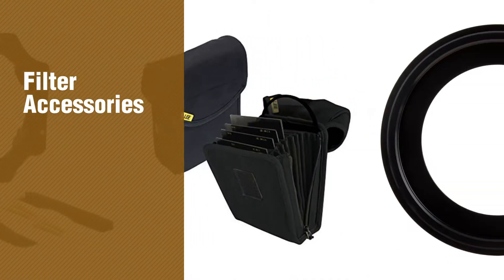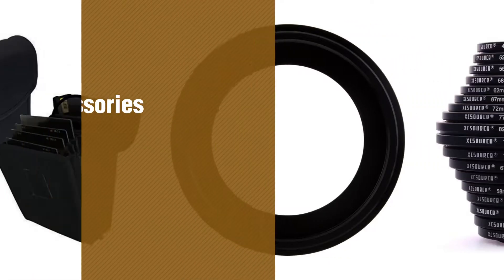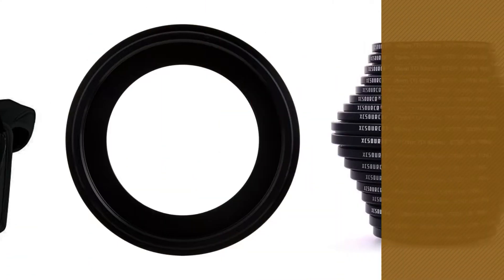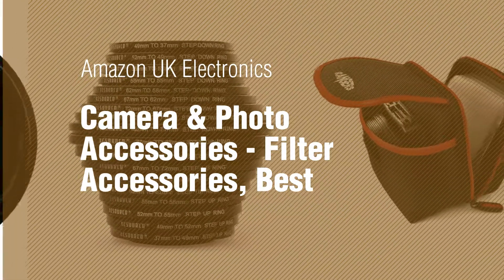If you're looking for filter accessories, here's a collection you've got to see. Amazon UK Electronics, Camera and Photo, Accessories, Filter Accessories, Best Sellers 2017.